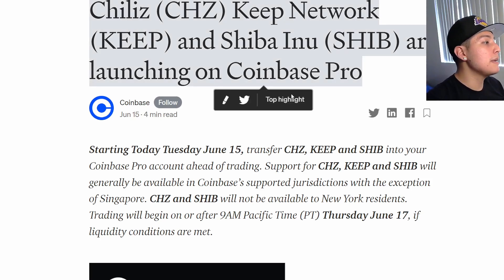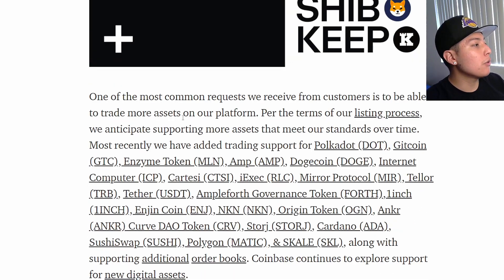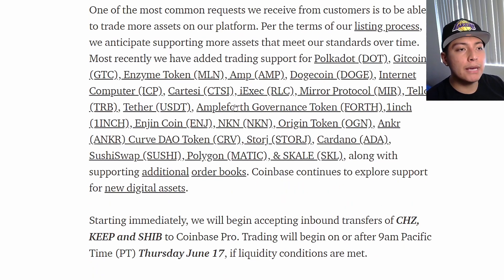Let me give you an example. Coinbase says one of the most common requests from customers is to trade more assets. They've recently added many tokens — Dogecoin was a big one, and Dogecoin received that same Coinbase pump when they announced it on Coinbase Pro. When it actually started trading, it did go lower again. We also saw ICP Internet Computer and many other major tokens released on Coinbase Pro, and now we're seeing SHIB added too.